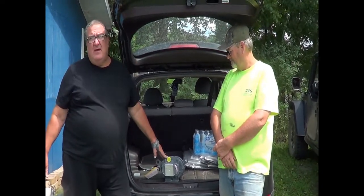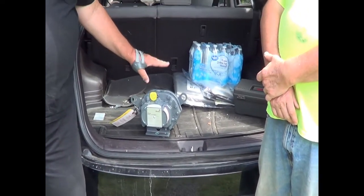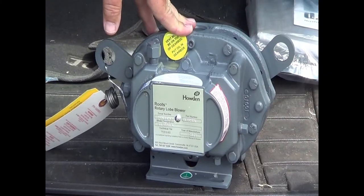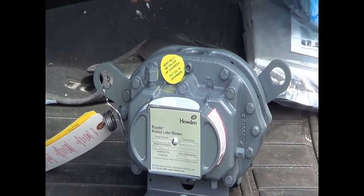This is a different kind of compressor — this is a blower, very high volume, very low pressure. Bill's going to talk about what this machine does, and that's a little bit of the teaser. We'll give the rest of the teaser at the end of the video. Bill, what does this do? How do you hook it up?